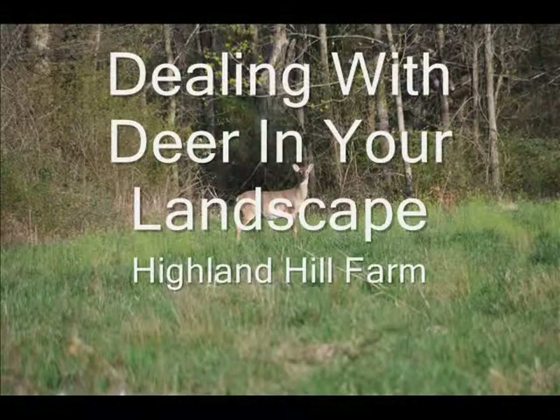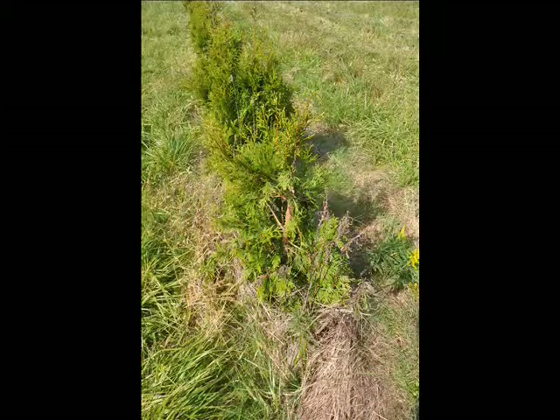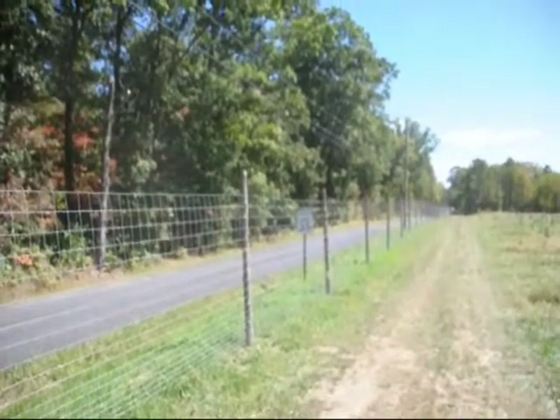Dealing with deer in the landscape. Deer can do damage to your landscaping trees and shrubs. Bucks in the fall especially rub small trees and saplings, and the damage can be mortal to a tree. All throughout the season, and especially during the winter when food gets scarce, deer will browse on the nursery stock that you have.